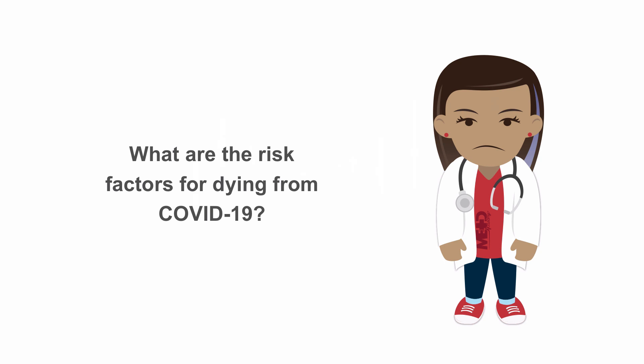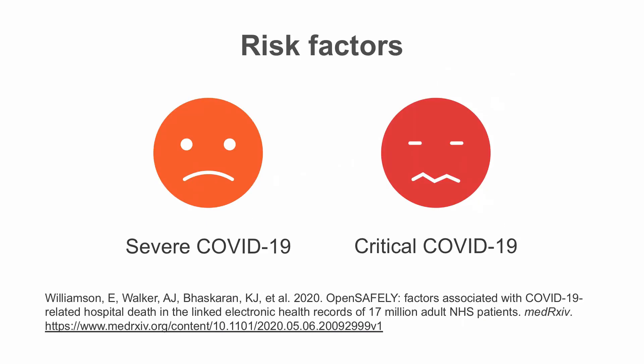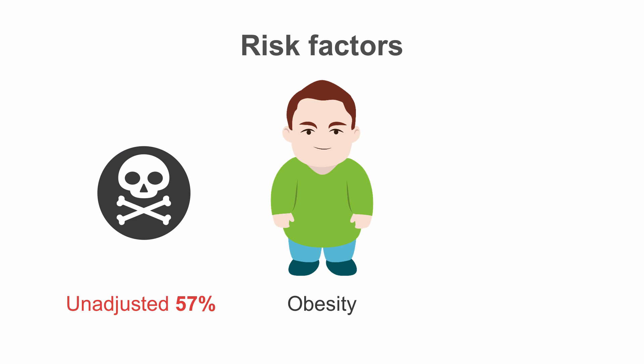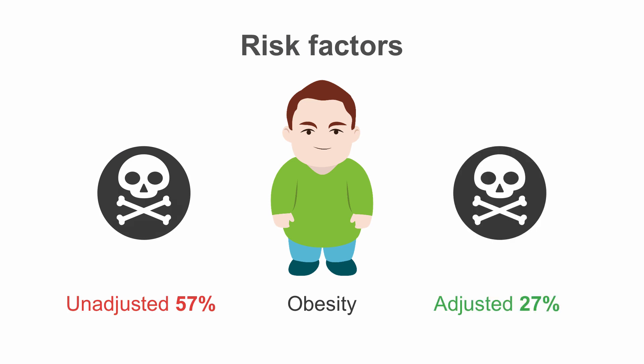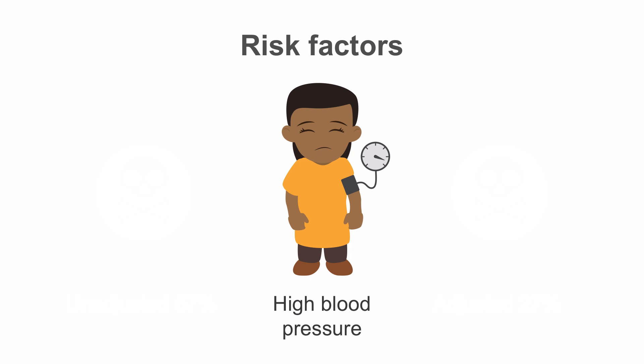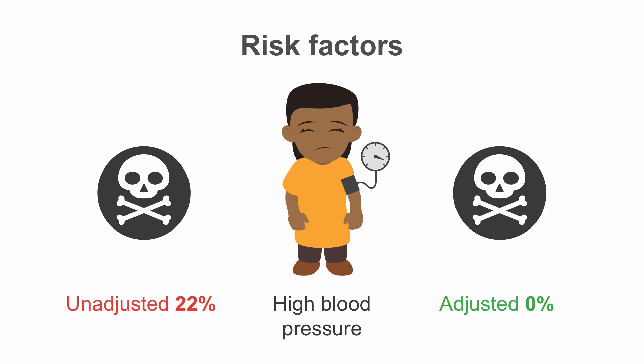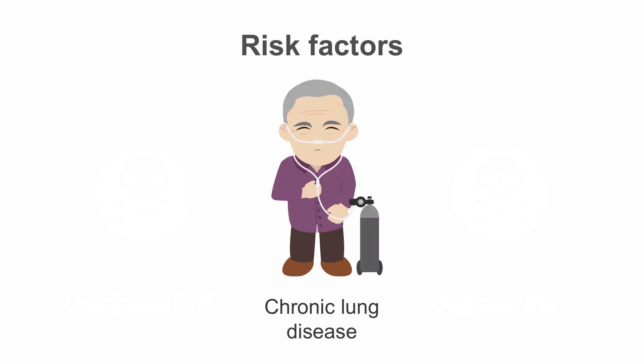Certain risk factors put people at risk of dying from COVID-19. Various pre-existing medical conditions have been associated with increased risk of poor COVID-19 outcomes. A very large study of over 17 million NHS patients reported data on risk factors for death from COVID-19 among adults. Obesity was associated with a 57% increased chance of dying from COVID-19; when adjusted for confounding factors, the increased risk was 27%. High blood pressure showed a 22% increased risk in unadjusted analyses; however, when researchers adjusted for other confounding factors, the results were no longer significant.